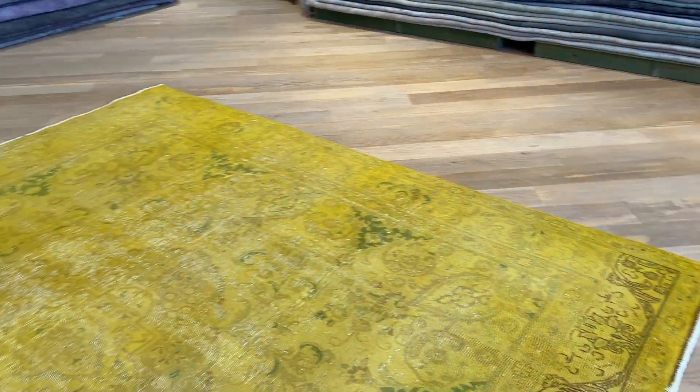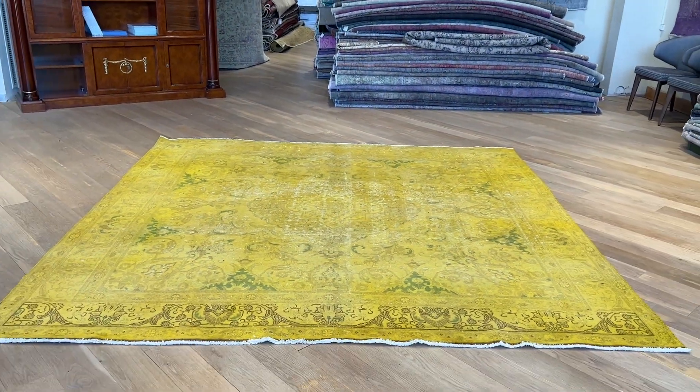Again, a true find in our collection. If you have any questions about this carpet, feel free to contact us.